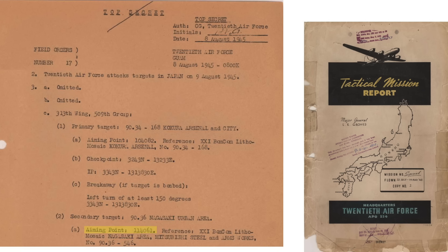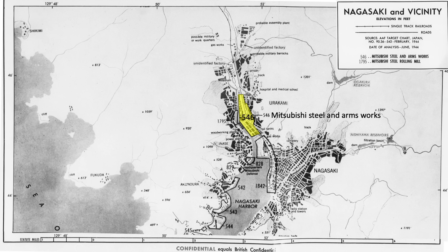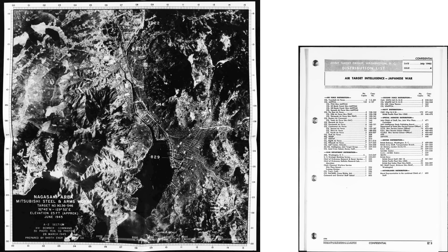The Nagasaki urban area aim point is defined as point 114061, located on map 21st Bomber Command, Litho Mosaic, Nagasaki area, Mitsubishi Steel and Arms Works, number 90.36-546. The aim point can be found on this map titled Nagasaki area, Mitsubishi Steel and Arms Works, number 90.36-546.